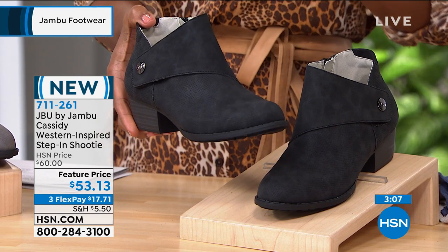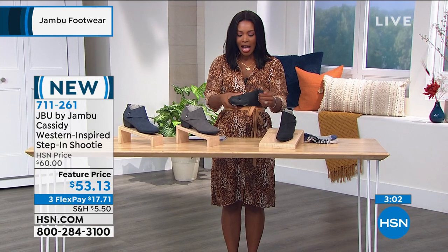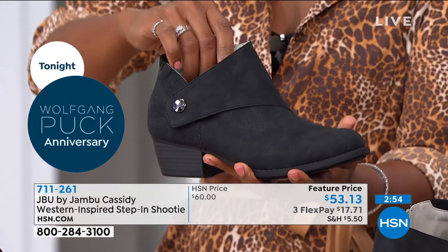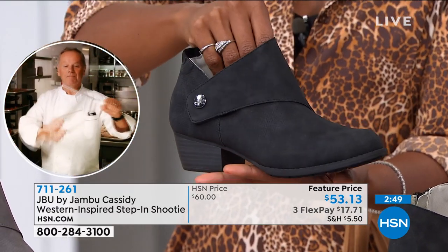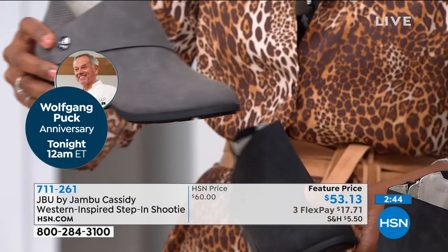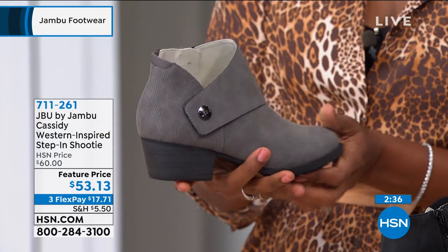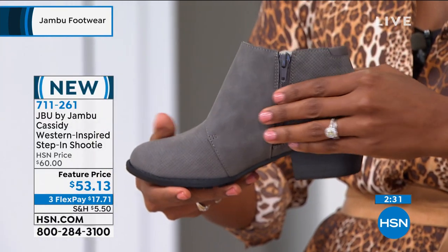Kimberly, let's talk about this Western-inspired shootie. Versatility is the name of the game. The Cassidy, which is brand spanking new, does have that Western influence — it's a rugged, really cool texturized vegan nubuck and super soft micro suede that makes this the perfect pick for whatever your day's lineup is. Tamara is showing you that texture.